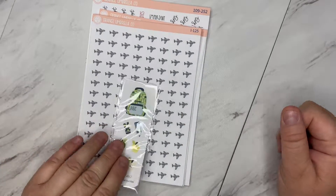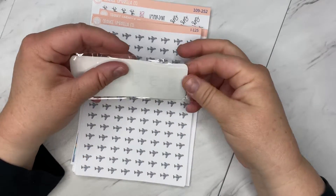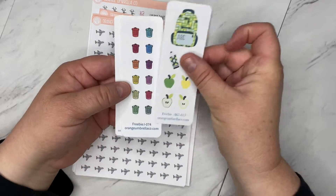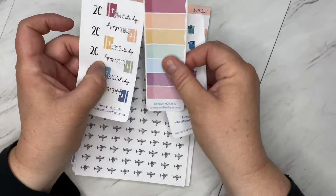Hello, I got some happy mail here from Orange Umbrella Company. I wanted to go ahead and share with you — there are a couple new releases. All of her orders come with five freebies and they are selected at random, and these are the ones that I got this time.